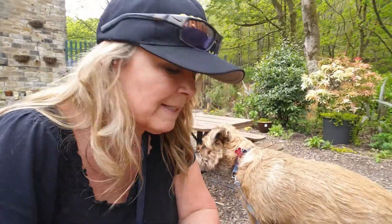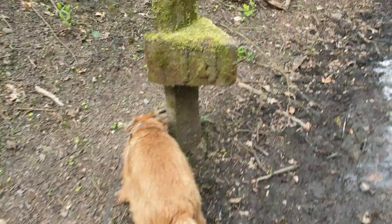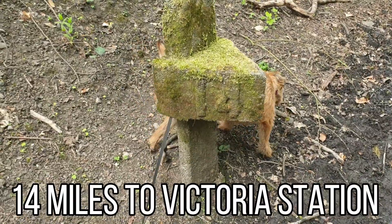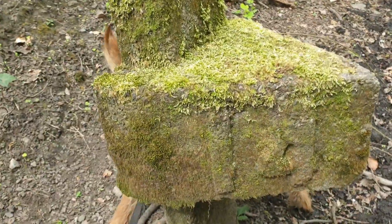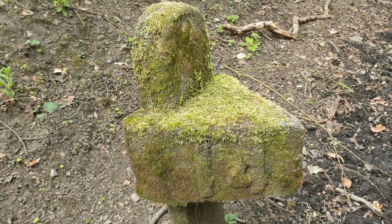Now it's a little known fact but one of my interests that I keep secret is steam trains — I've always liked steam trains. Now this is interesting — this thing that Diggy's about to have a wee on. It's a 14 marker and it means it's exactly 14 miles to Victoria Station from here.